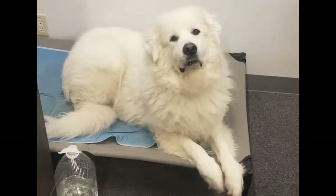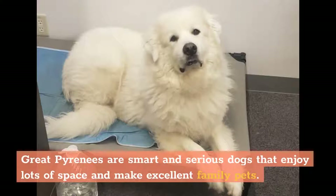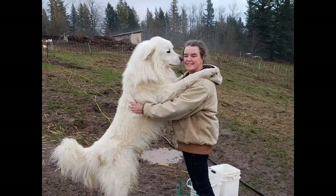Great Pyrenees are smart and serious dogs that enjoy lots of space and make excellent family pets. Learn more about living with Great Pyrenees.